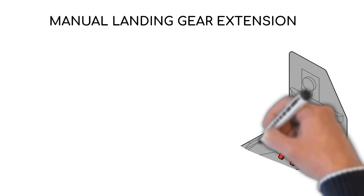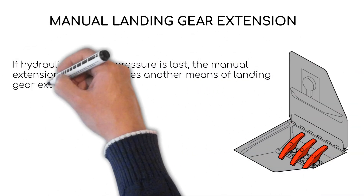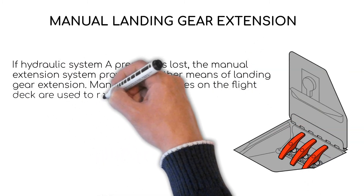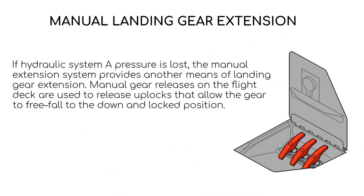If hydraulic system A is lost for any reason, there is also an alternative way of extending the gear using the manual landing gear extension. What it does is release the up locks holding the gear, allowing it to free-fall by gravity into the down and locked position.